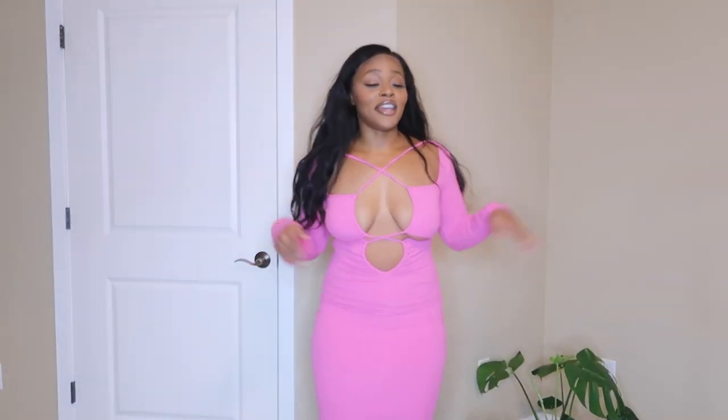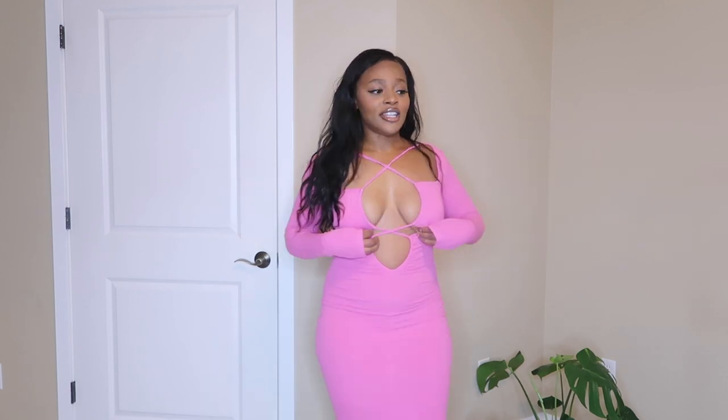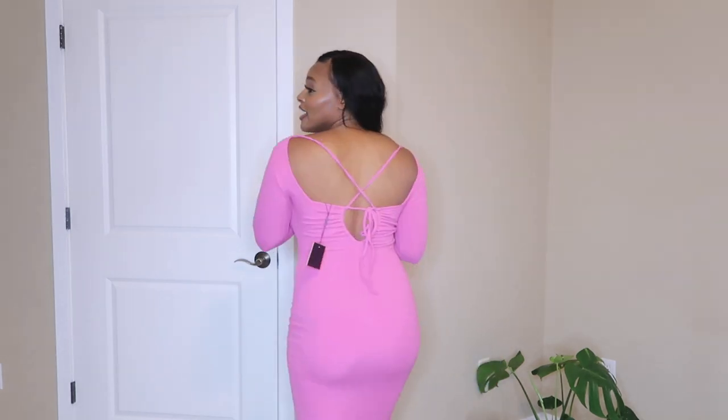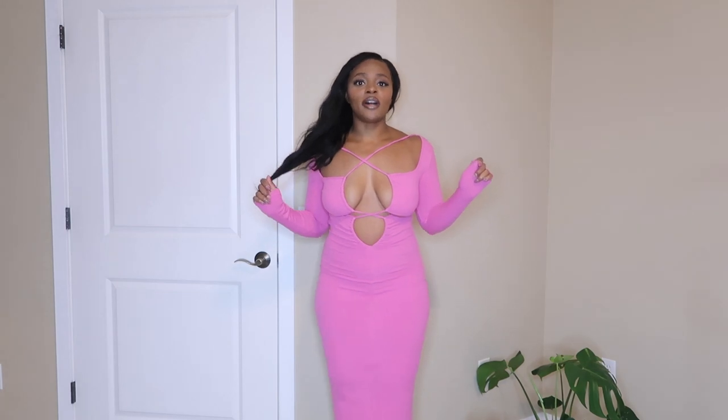We are starting off so strong in this fuchsia midi — I think it's called the Mesmerized dress. The material is so thick, it's ribbed but super thick, and it has this really cute lace detailing on the front and on the back. I feel like it fits so well.